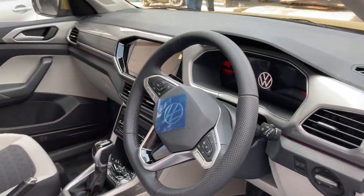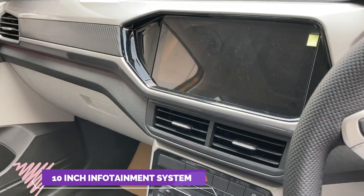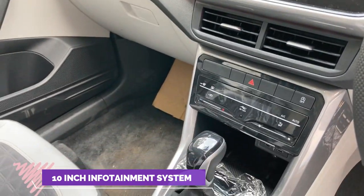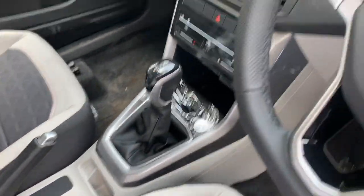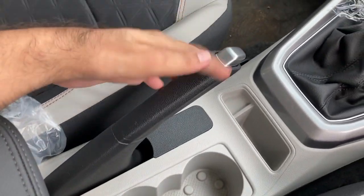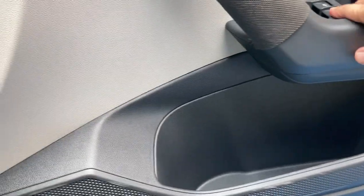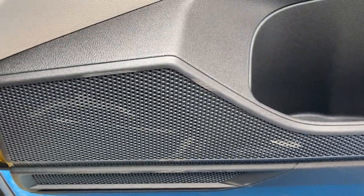Here is the interior of the Volkswagen Taigun. You can see the 10.25-inch infotainment display and the 7-speed DCT gearbox. There's the handbrake and cup holders, a full digital instrument cluster, and bottle holders which can carry up to one-liter bottles. There's also placement for the speakers and tweeters.